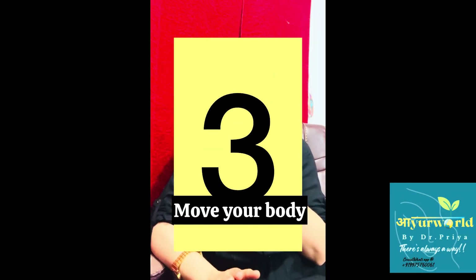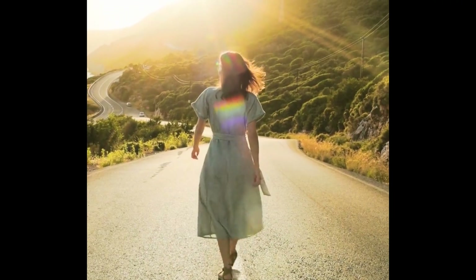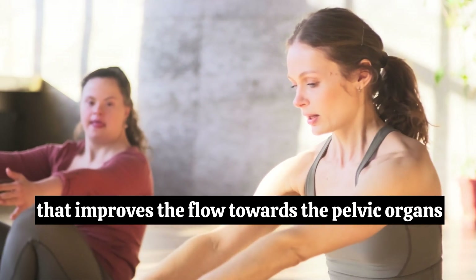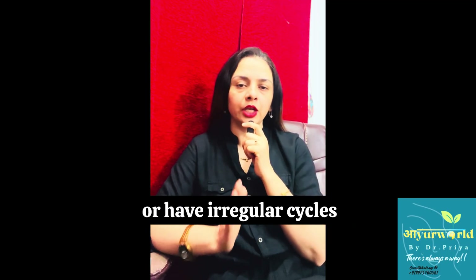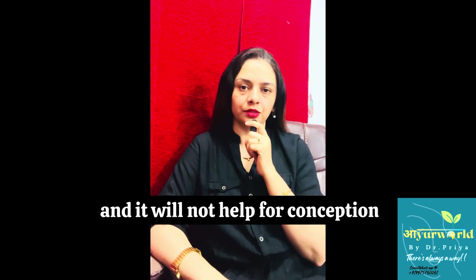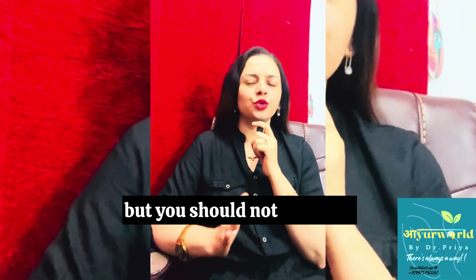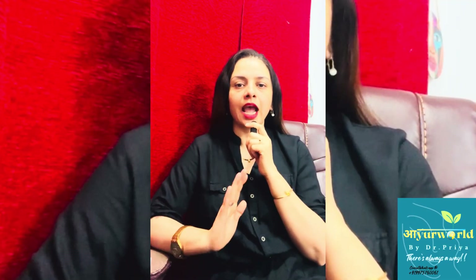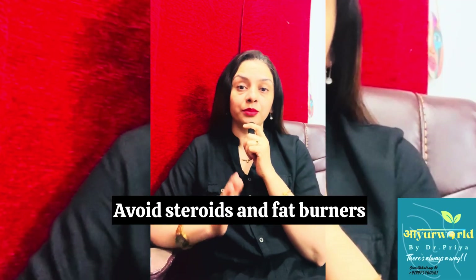Number three: move your body. Exercise is very important. Gentle exercise like daily walks, focused yoga, and stretching improves blood flow toward the pelvic organs. Avoid intense workouts if you are already underweight or have irregular cycles, as it will increase vata and not help for conception. For males also, exercise is very important to maintain a healthy reproductive state, but you should not overdo it as it will lower testosterone levels. Avoid steroids and fat burners.